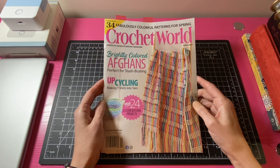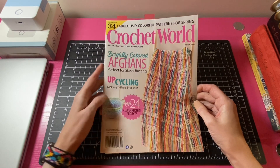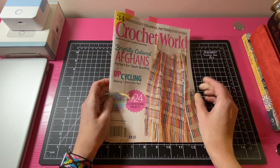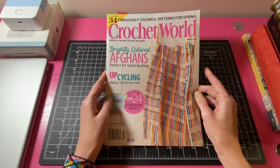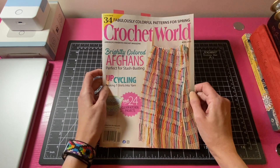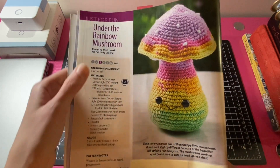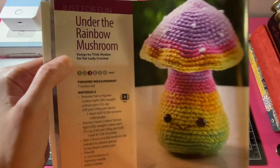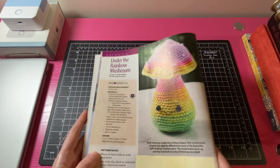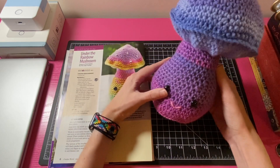The next amigurumi I want to share is this crochet mushroom from Crochet World magazine, April 2022. This is actually a Stitcher Library project — I made a separate video about it that will be posted soon on my channel. Here is my finished mushroom.